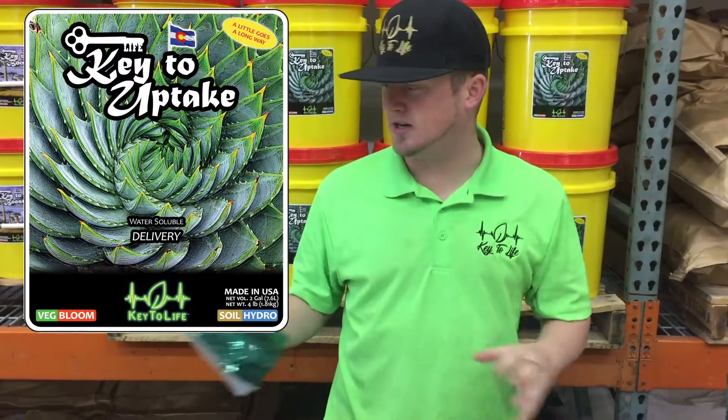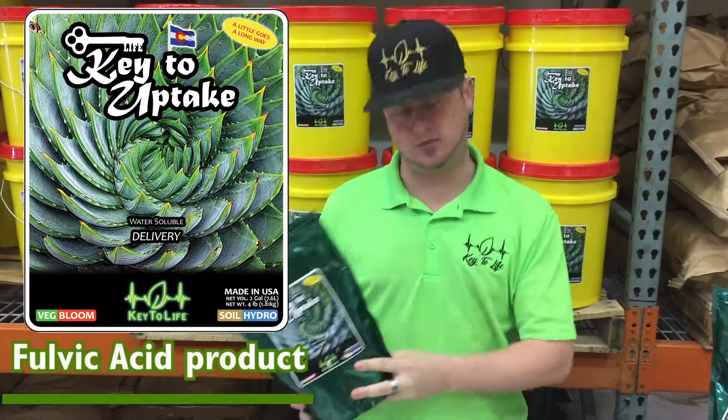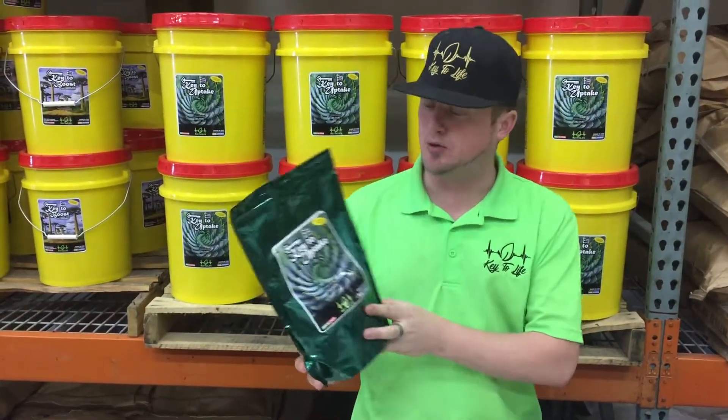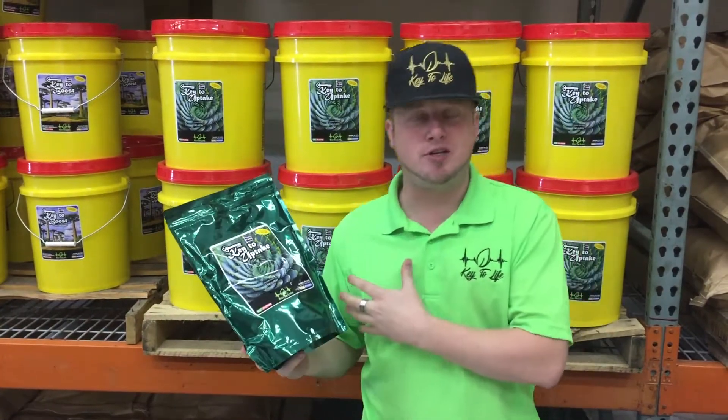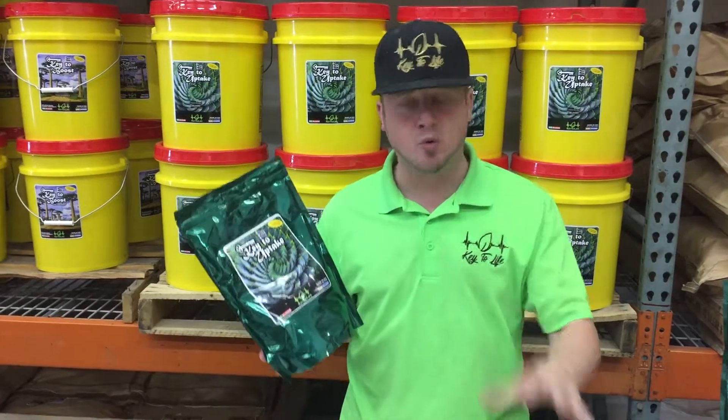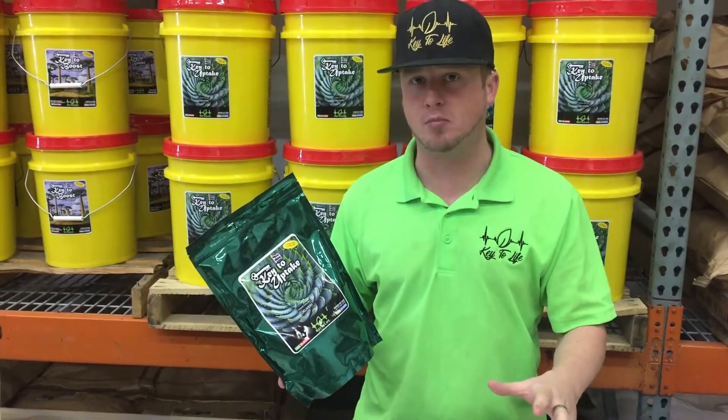We're going to talk a little bit about uptake today. This is a fulvic acid product. Fulvic acids are really important in our grow systems. What they're going to help do is basically deliver the nutrients that we need across the cell wall and make them more easily bioavailable for our plants.